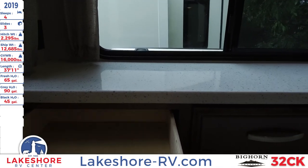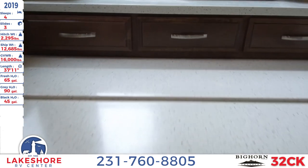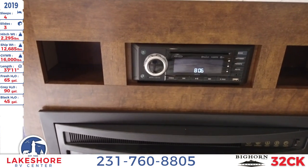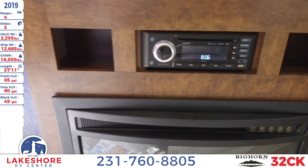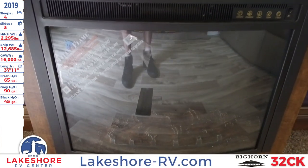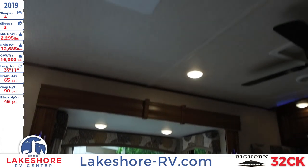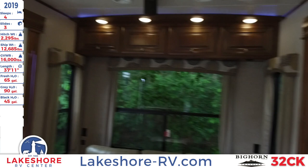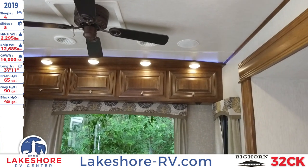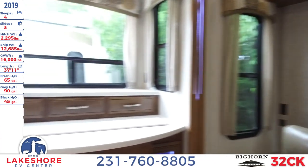There are also some convenient drawers in the back. Underneath the TV is your stereo system with AM/FM radio, Bluetooth, auxiliary, USB, and CD. Underneath that is the electric fireplace. Up on the ceiling, there's a ceiling fan and speakers connected to the sound system we were just looking at.